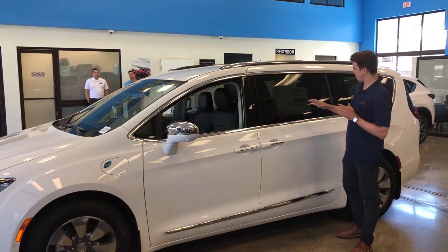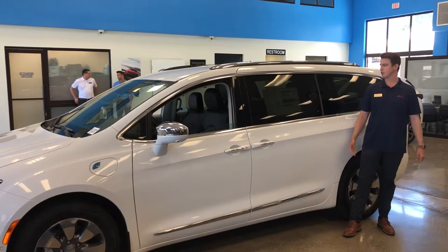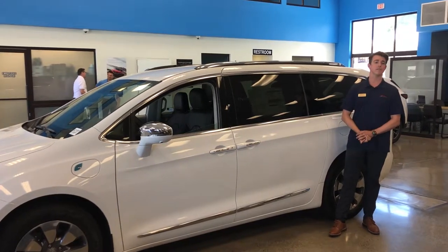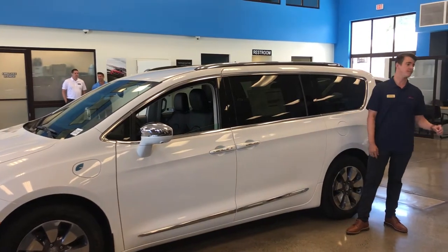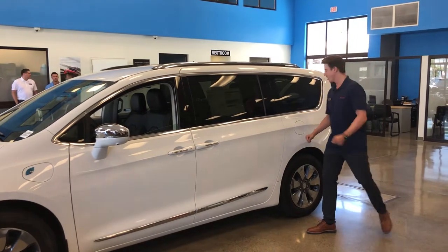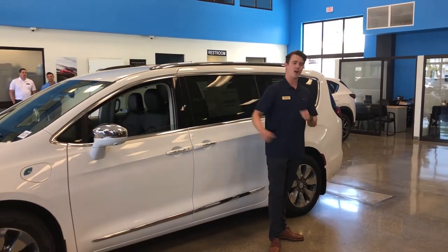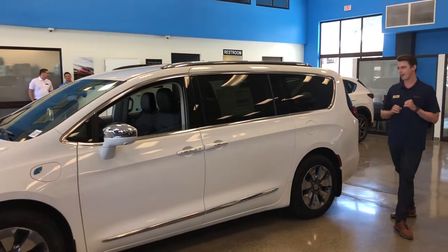We've also got a five-star crash test safety rating by the IIHS, giving you the number one choice in knowing you're making the right choice for you and your family. One thing you'll get with the Chrysler Pacifica Hybrid that you won't get with any other minivan out there is electric vehicle plates — so when you go to Whole Foods or the airport, you get free parking and don't have to hunt around a parking structure.